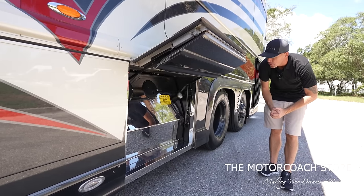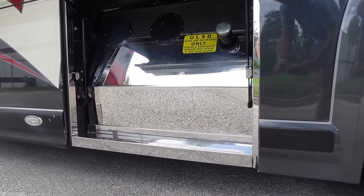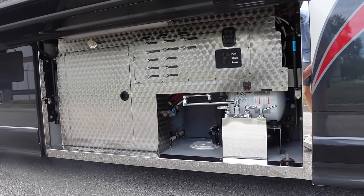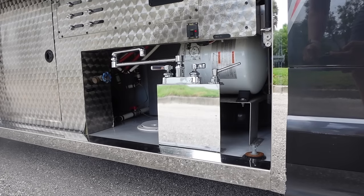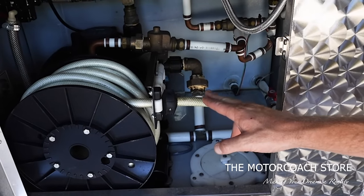This bay houses the 200-gallon diesel fuel tank, all finished out with a stainless face — a really good-looking fuel bay. Here's the other side of the wet bay where the fresh and waste tanks are housed. You can monitor your tank levels out here, there's a little spot to wash your hands, a manifold system, a Headhunter Mach 5 water pump, and a power city water hose reel.